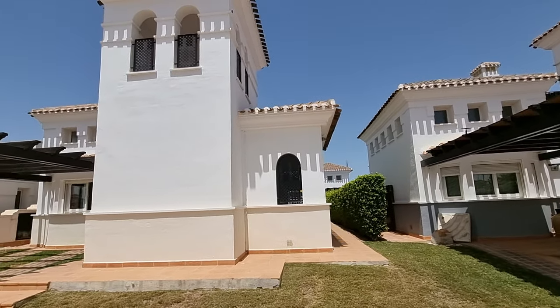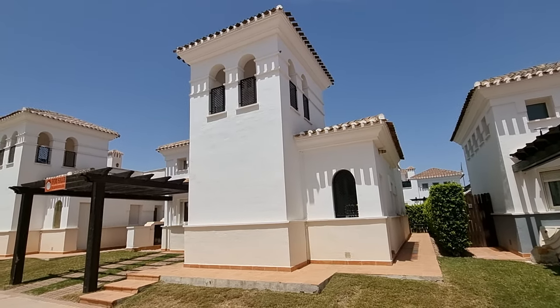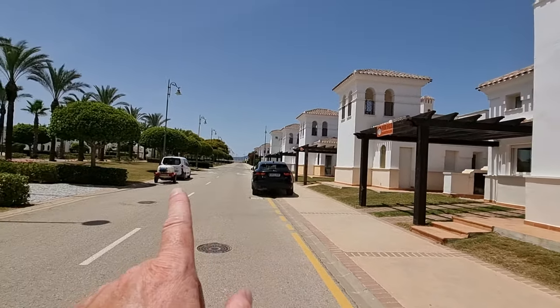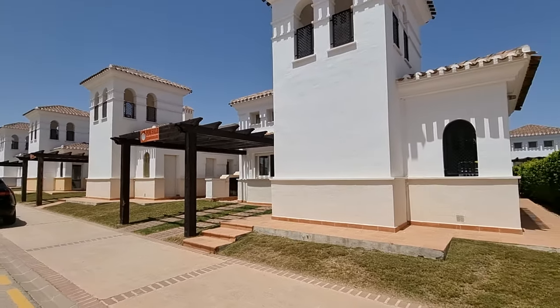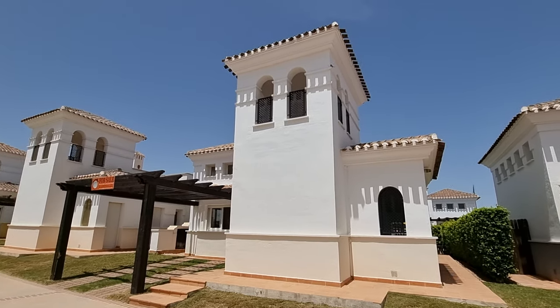Hi guys and welcome to a walkthrough of a two-bed, two-bath Sabina villa here on La Torre Golf Resort. Right bang in the town centre this is. Sorry about the noise, you've got some gardeners here at the moment so yeah just picked the ideal time for me to have to do this, but we're running around from Pillars Post at the moment.